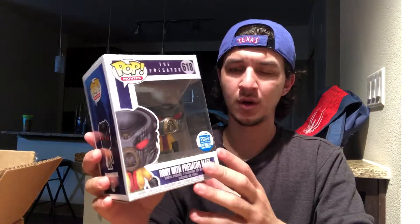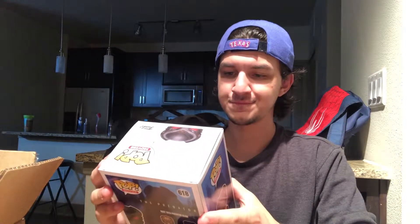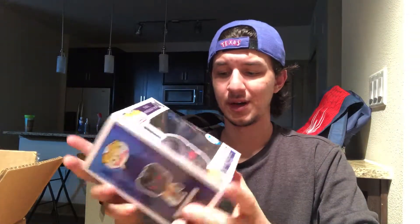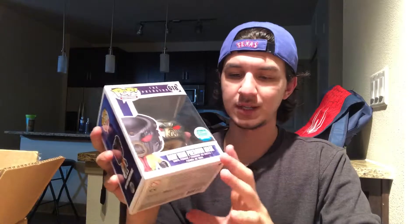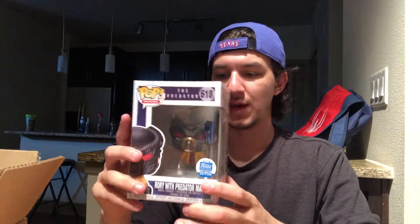Since I'm not the biggest Predator fan, it doesn't need to go in my collection. So I'm giving it to someone I know who collects Predator — and I'm not going to scalp it, just giving it to them for what I paid. That way, even though they missed out the first time, they're still able to get it.